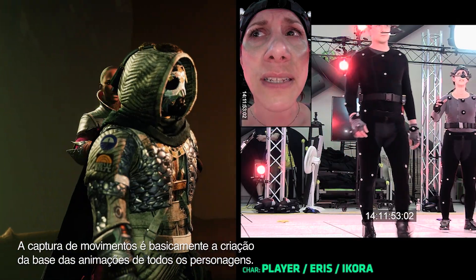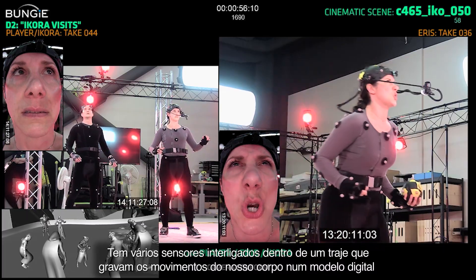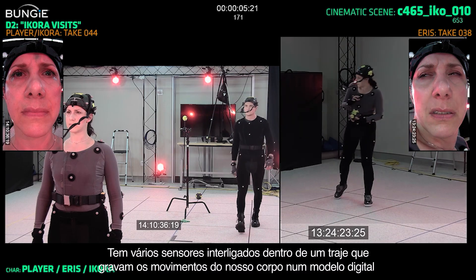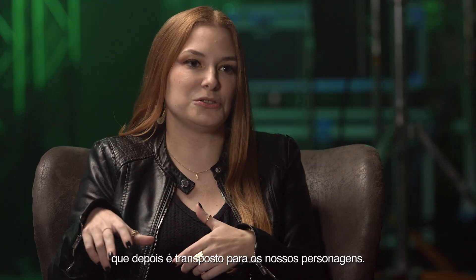Basically, mocap is creating the foundation animations on all of these characters. We have these markers that are all wired up inside of the suit, and it records our skeletons, and our skeletons are then puppeted onto our characters.